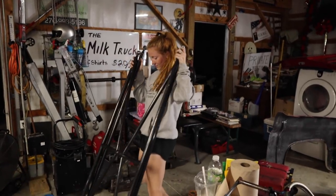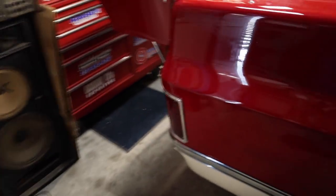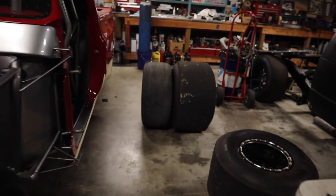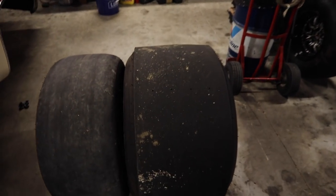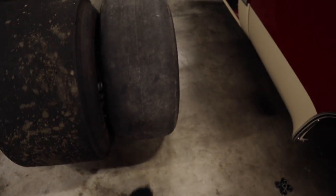All right, we got the bars off the thing, so we're about to pull the shocks apart and see what we've got for springs. We got the big tires off, and this is what we're going to: a 28x10.5 pro bracket radial. Cool little tire — it's not a slick, it is a radial, but goodness gracious it's like a super stiff sidewall slick in my opinion.